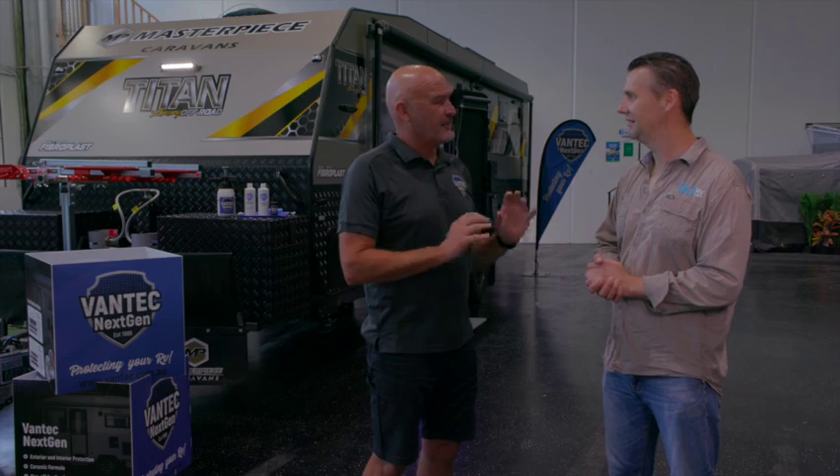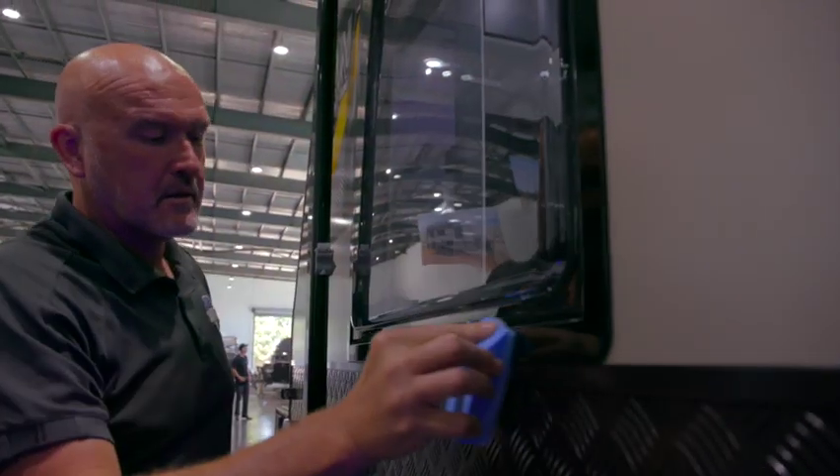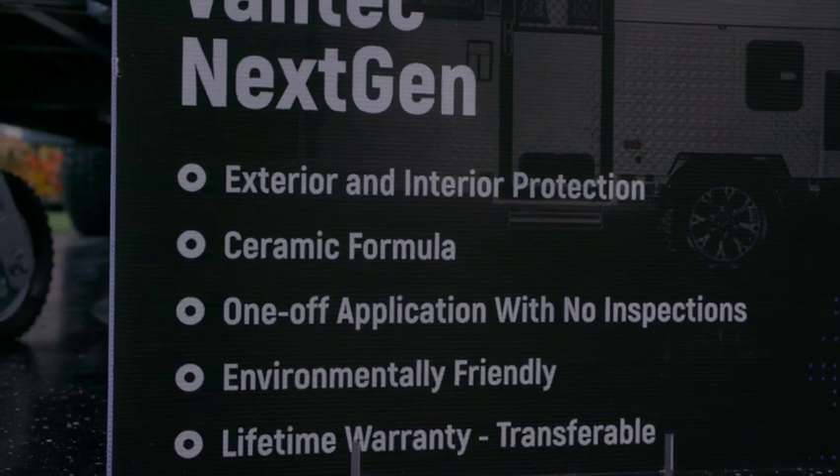How long does it take? About three and a half to four hours to get it done correctly and achieve that final finish the customer's going to be happy with. It takes three and a half hours to apply — how long does it last? That's a great return on the effort: three and a half hours' worth of work gives you a lifetime warranty and guarantee on the product.